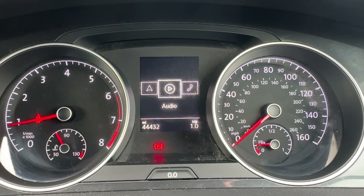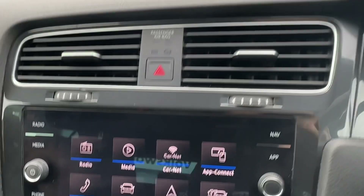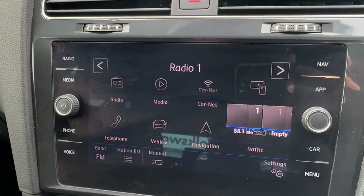The steering wheel displays a number of active safety systems such as adaptive cruise control and city emergency braking. All your music, Bluetooth and sat-nav can be operated from the central 8-inch Discover Nav screen.